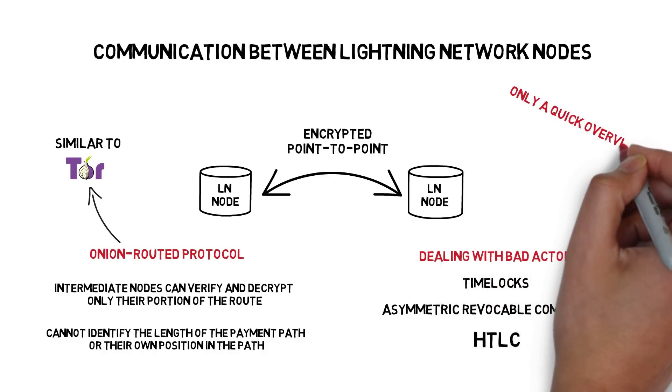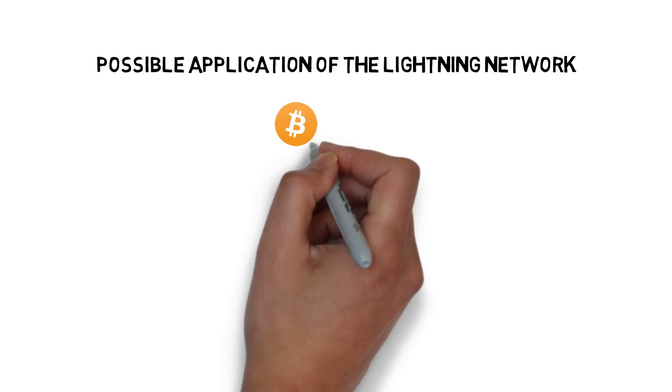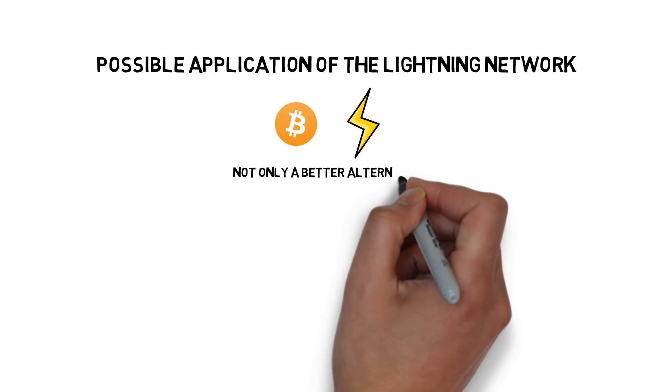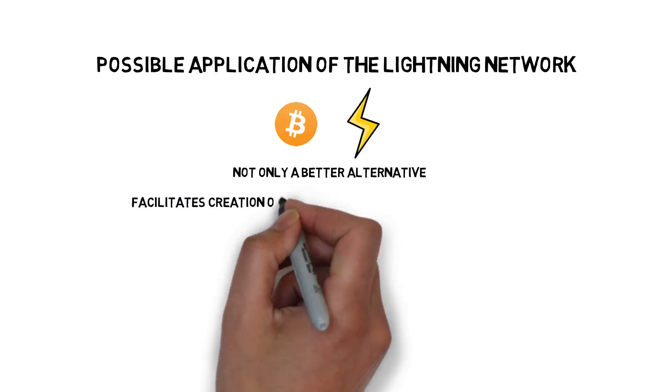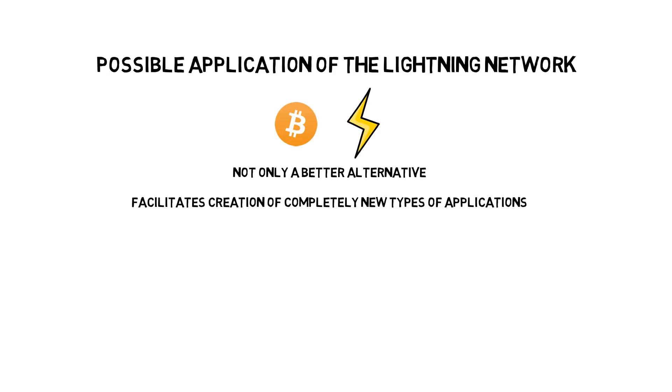This was only a quick overview of payment channels, and we are going to cover more details in the following videos. The beauty of Bitcoin and the Lightning Network is that it can not only provide a better alternative to already existing systems, but also facilitates the creation of completely new types of applications.